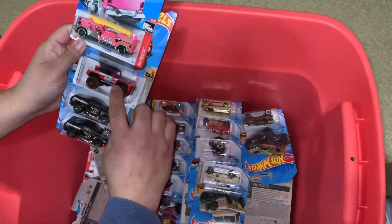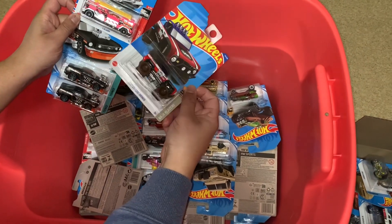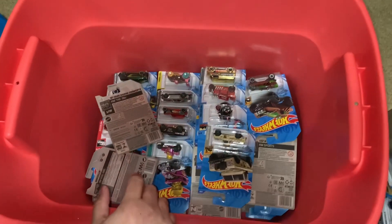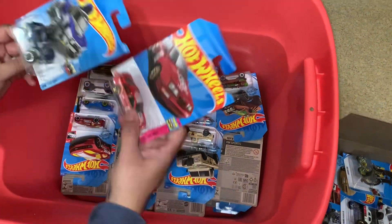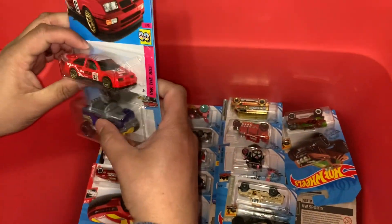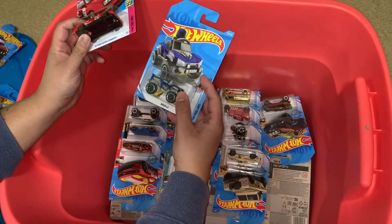They have a treasure hunt in this car, but it's not the treasure hunt. These are from the newer castings — Bugzilla.